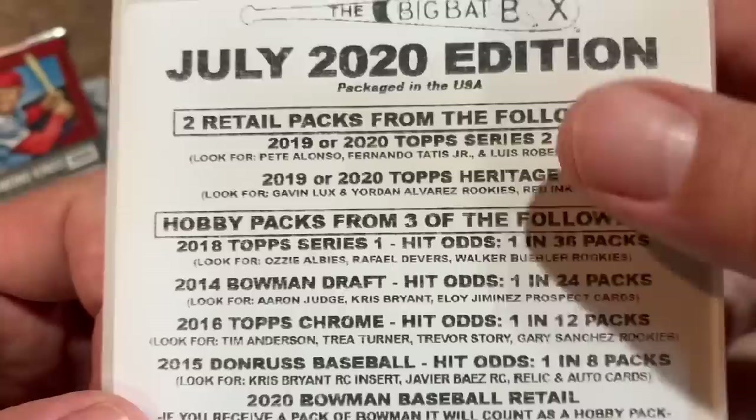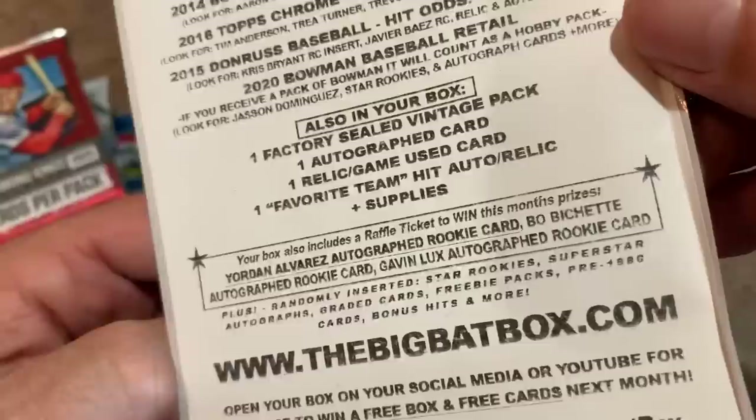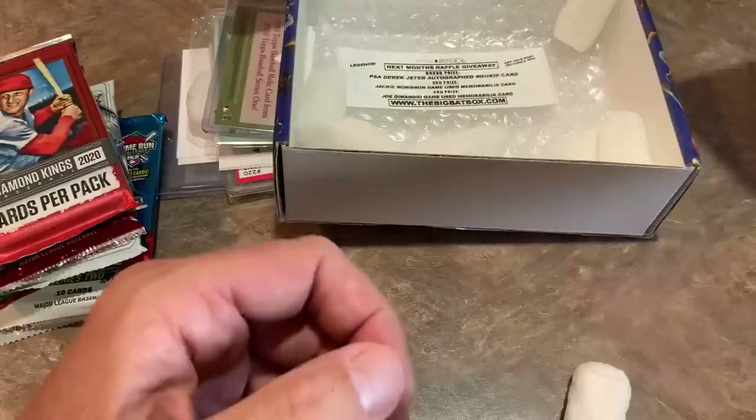Check out all of the literature here — two retail packs from Series 2. We got the 2019 version; some of you may get the 2020 version. There are also the hobby packs and a raffle ticket. They raffle off some top prizes to everybody that purchases a Big Bat Box.